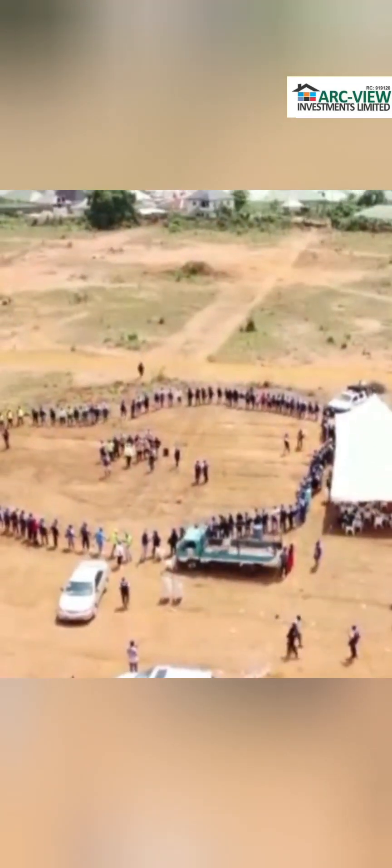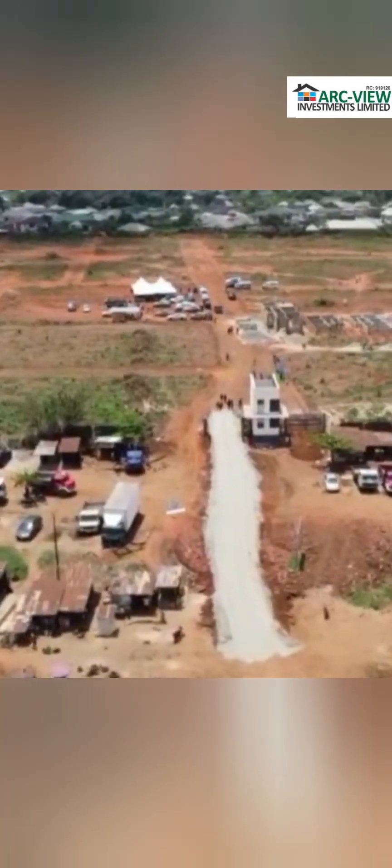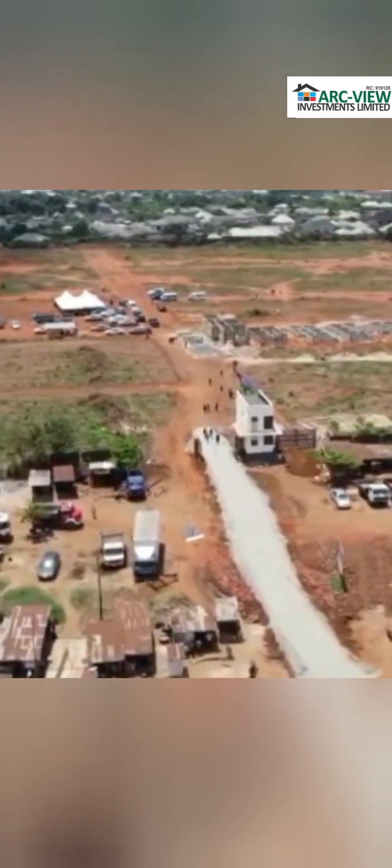This is Treasure Island Estate Igbogbo Ikorodu from Arkview Investments Limited. Good location, fantastic location with so much prospect for a discerning real estate investor.